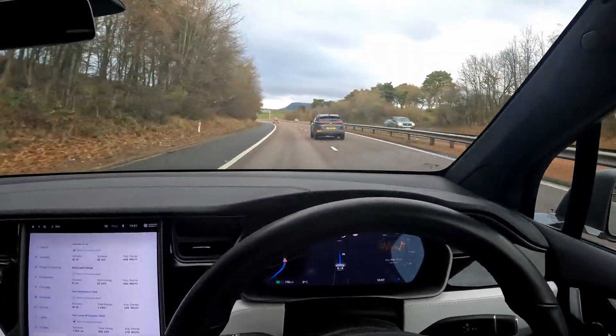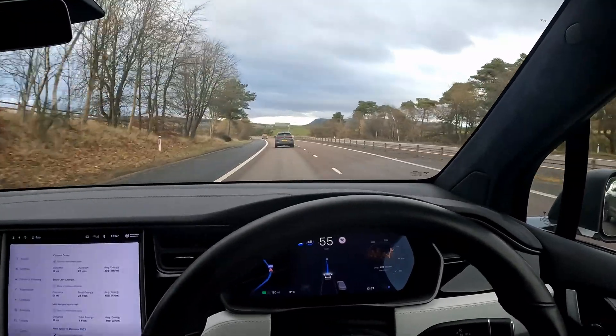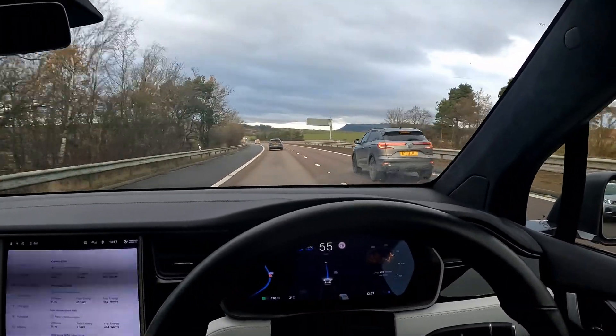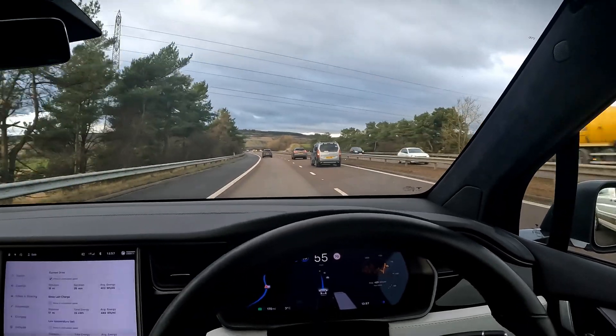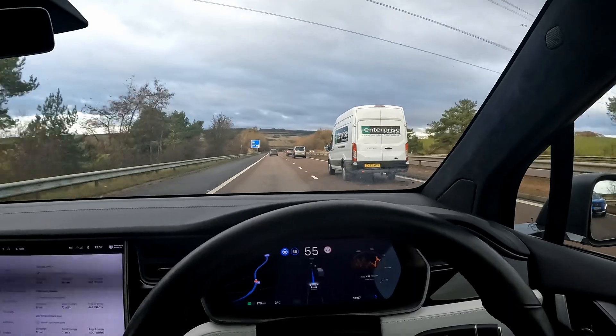It's important to use the same road there and back. As you can see we're now on a downhill gradient — if we didn't use the same road back it would give a false reading, making the car seem more efficient than it actually is. Since we're going to drive back up this road, that will equal things out.